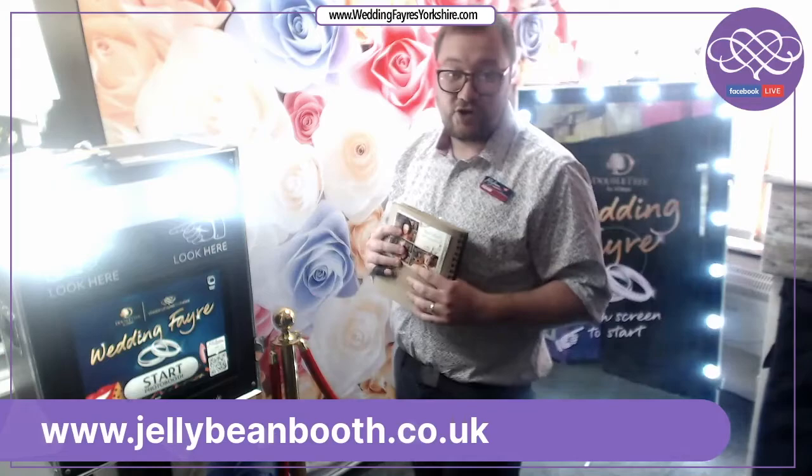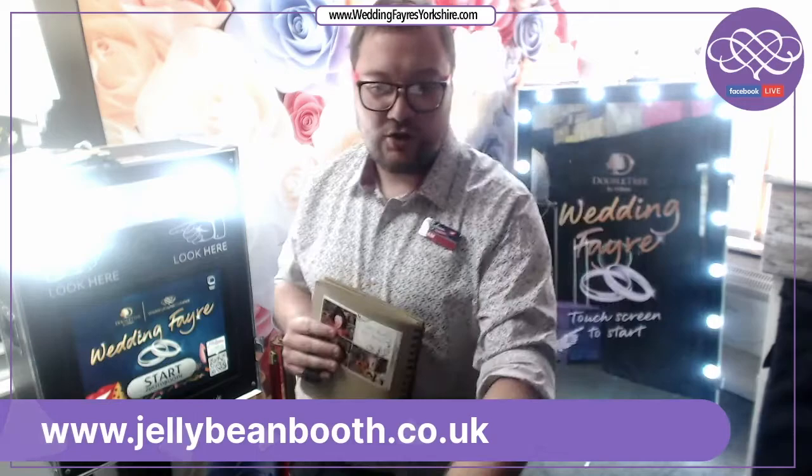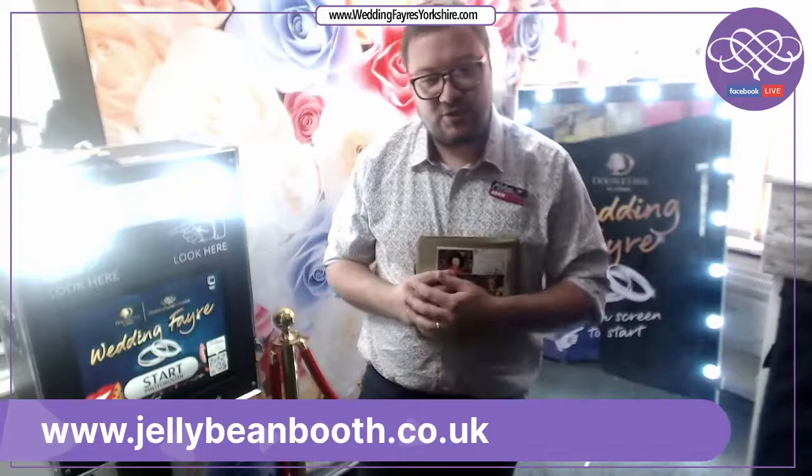Unfortunately our space today isn't big enough to showcase our inflatable photo booths, however do feel free to visit our website and see all of our booths available to hire online at jellybeanbooth.co.uk, or visit our Facebook page at facebook.com/jellybean photo booth.